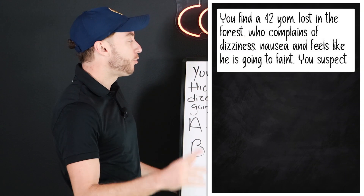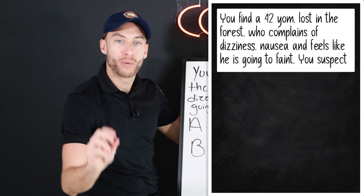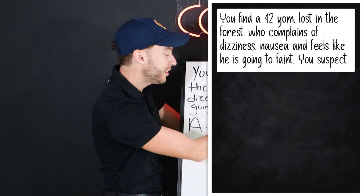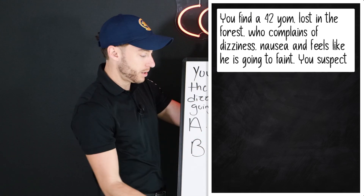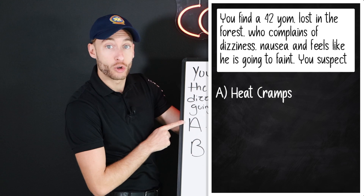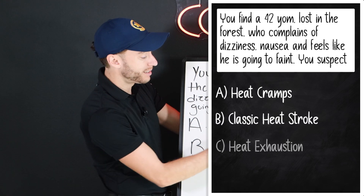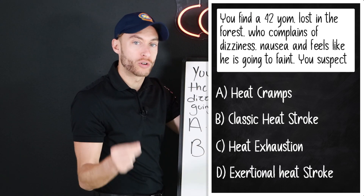Here it is. You find a 42-year-old male lost in the forest who complains of dizziness, nausea, and feels like he is going to faint. You suspect — is it A, heat cramps; B, classic heat stroke; C, heat exhaustion; or D, exertional heat stroke?